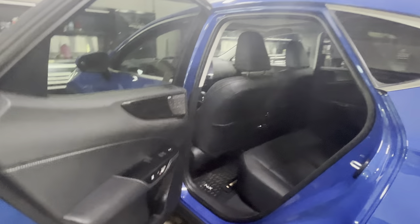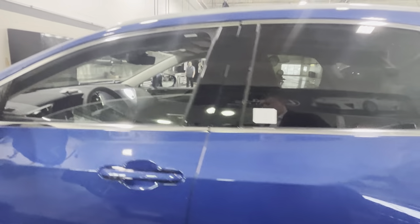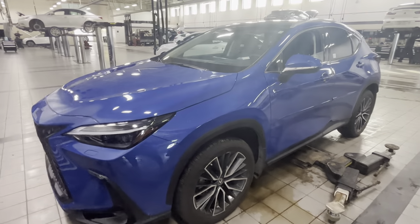Let me show you guys the back seats a little bit. So we have the Mark Levinson sound system, fully perforated leather. Let me know what you guys think, and thank you for watching.